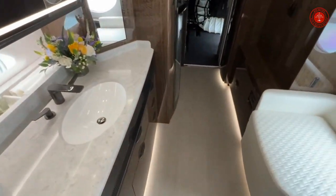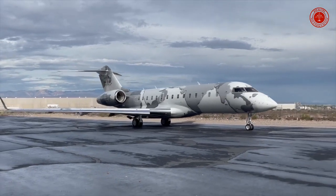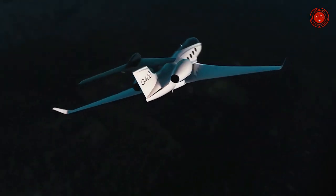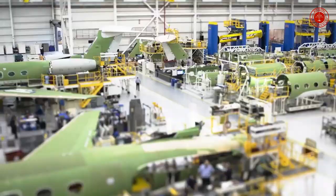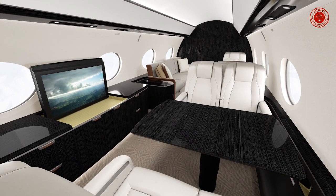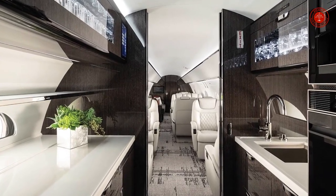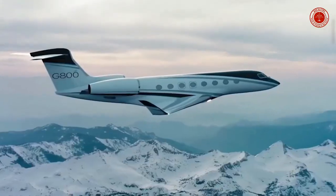Gulfstream G800 measurements: Finished cabin height 1.91 m. Finished cabin width 2.49 m. Cabin length 14.27 m. Total interior length 16.33 m. Cabin volume 60.54 cubic meters. Baggage compartment volume 5.52 cubic meters. Exterior height 7.78 m. Exterior length 30.40 m. Overall wingspan 31.39 m.